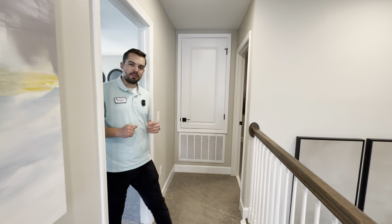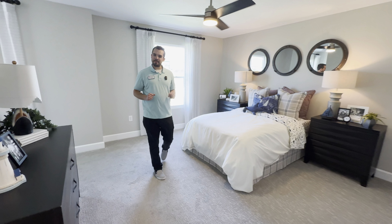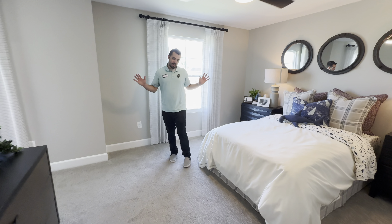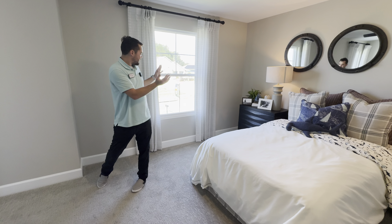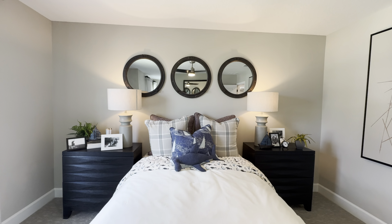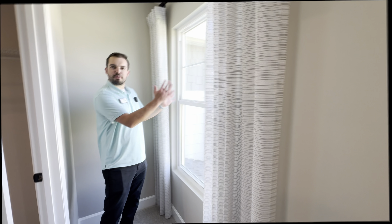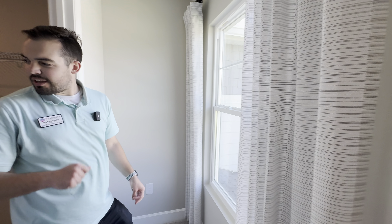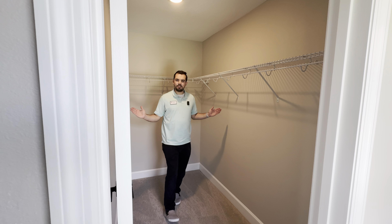Let's check out the other front bedroom. I can't call it a primary suite because it doesn't have an ensuite bathroom, but it's pretty close in size. You have plenty of room for furniture, a front-facing window, a little wrap-around with another front-facing window, and its own walk-in closet — great for young ones or guests.